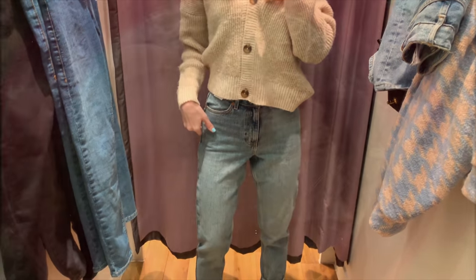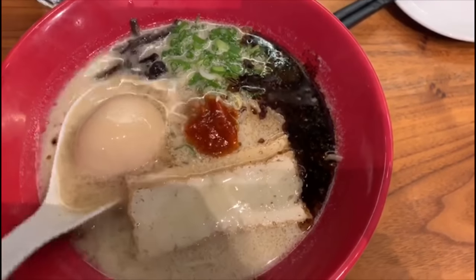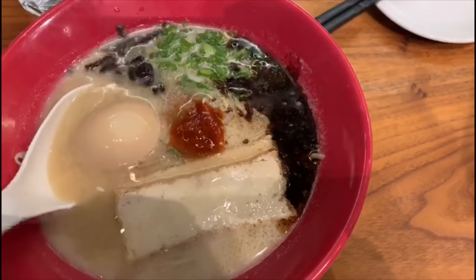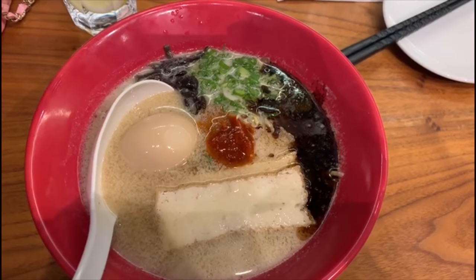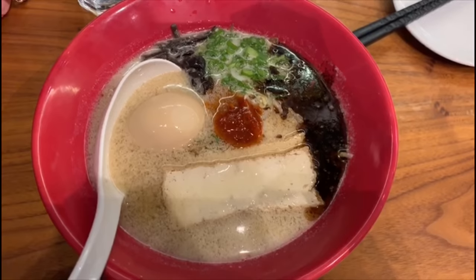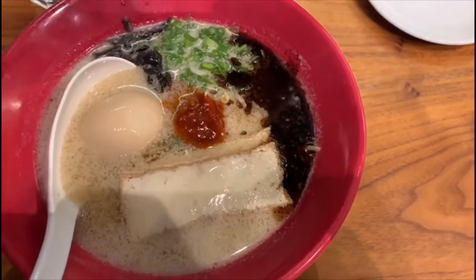This is the vegetarian ramen and it's so delicious. I really love the food here - so amazing, it tastes so authentic.